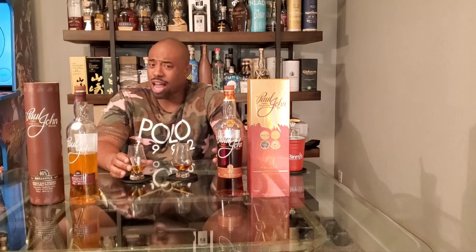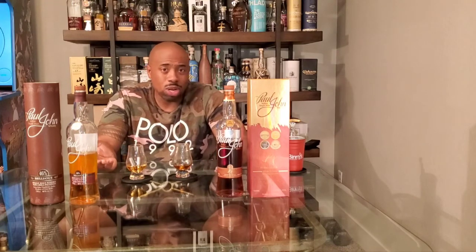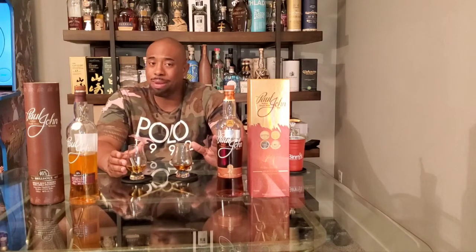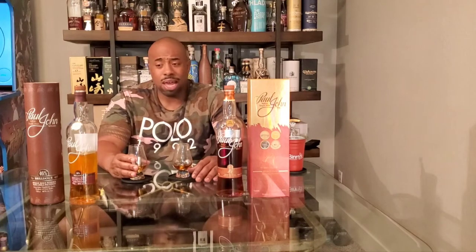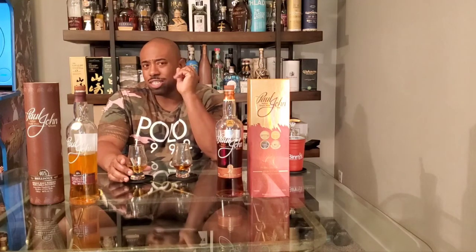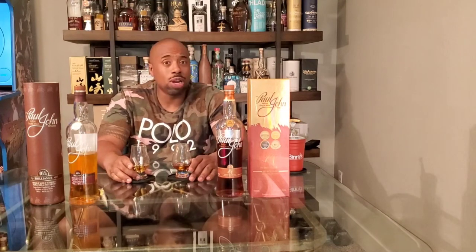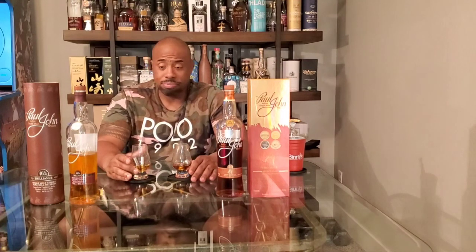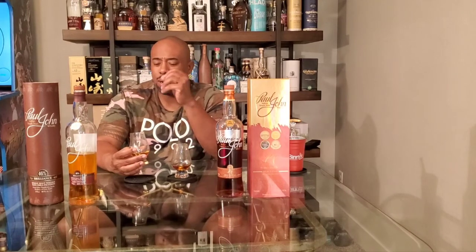It shocked me — if I didn't know it was 46 percent I'd think it was 50 to 52. I like high proof, so drinking a bit hotter than stated is a good thing. The sweet oak and vanilla really coat the palate well. Neither of these are super oily or viscous, but not super thin either — medium-mild mouthfeel. This is a younger whiskey but it has great character.